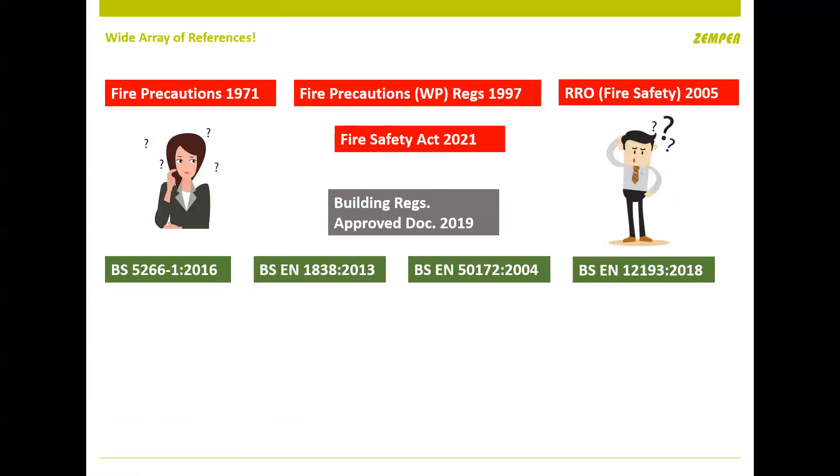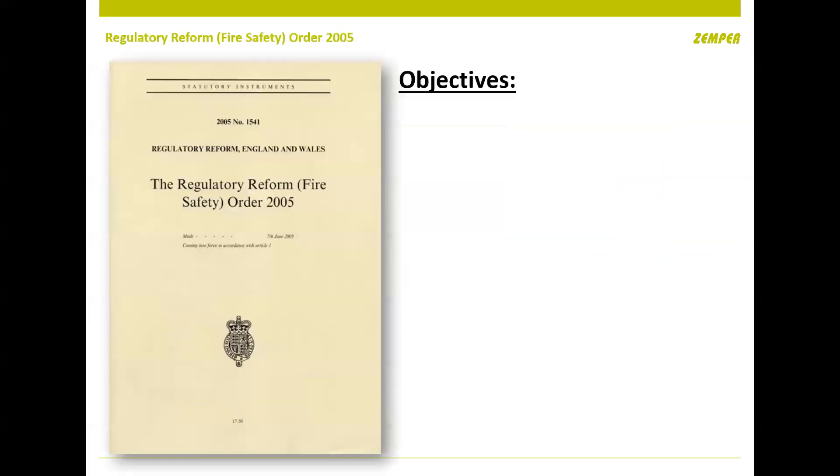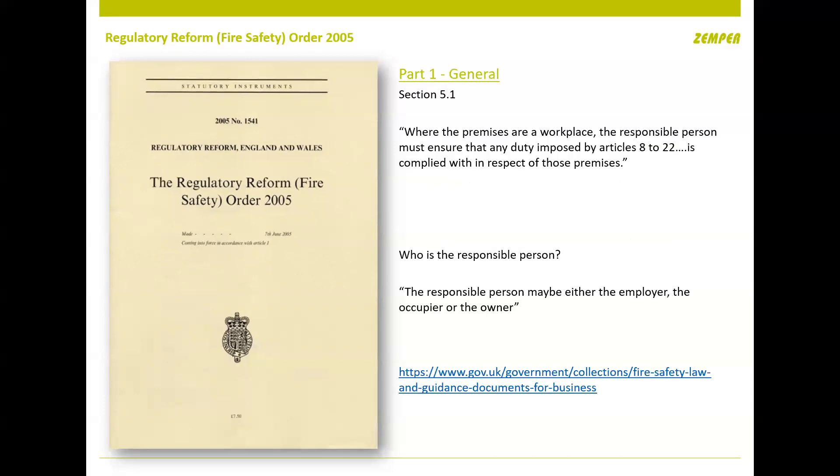There are a lot of standards out there, and depending on your role within the project you're supposed to have a good understanding of all of them — from the Fire Safety Act 2021, introduced post-Grenfell, to BS 5266 which is the emergency lighting standard, to the signage standard ISO 7010. You can lean on Xenpa or lighting manufacturers to help navigate through these. It all starts with the Regulatory Reform Order, introduced in 2005 for the end user or building owner, to bring those standards together and create a dynamic risk assessment.